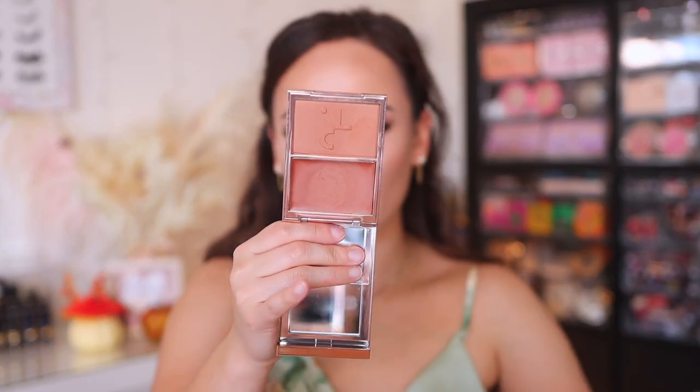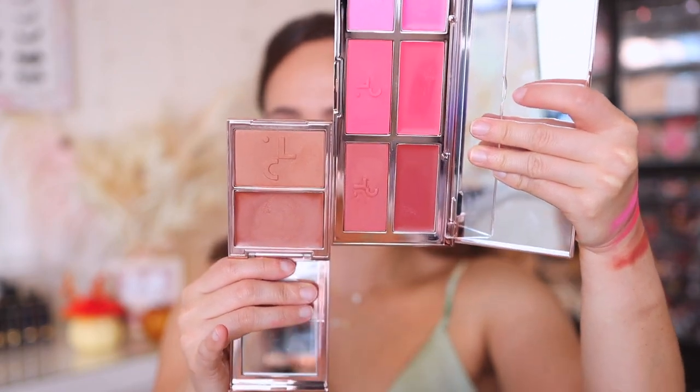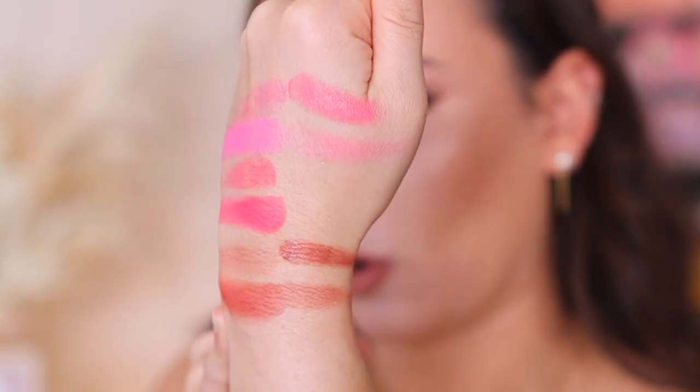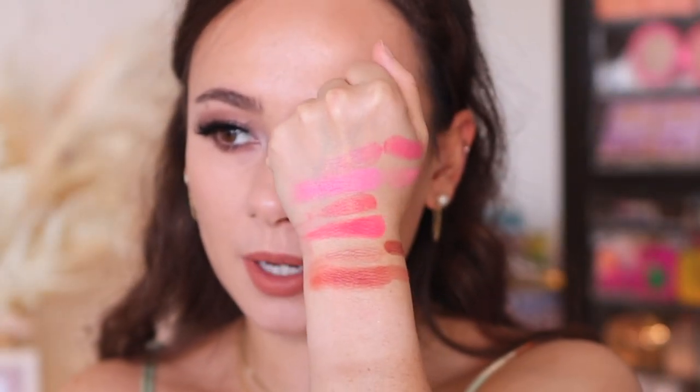I would actually say the cream blush is somewhat similar to She's Vibrant, but the powder blush is definitely different — it's much more of a blue-pink. Then I definitely want to compare She's Baked to She's So LA. This one looks more orange on my hand — a little bit more brown as opposed to this warmer color. The cream looks a lot more pigmented. But from what I can tell, these new shades don't seem too close to the ones I personally have, and they definitely do look like brand new shades.